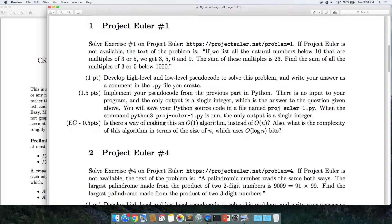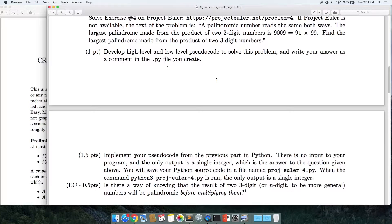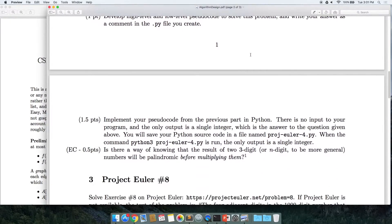The first one is basically finding the sum of all multiples of three and five below 1,000 — that should be pretty simple. Then they start to ramp up a little bit in difficulty, like finding the largest palindrome made from the product of two three-digit numbers.